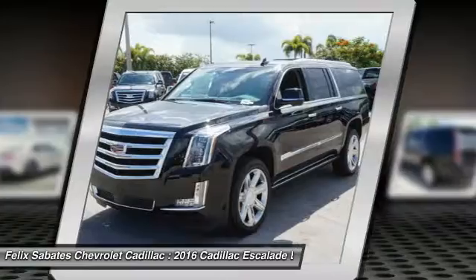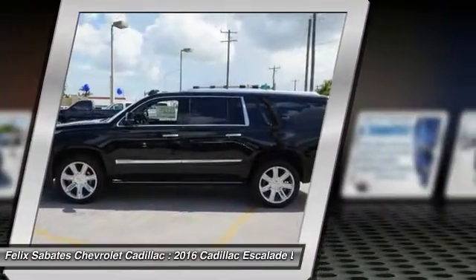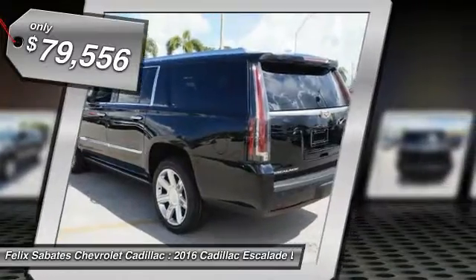Classy and powerful, it looks great for a night on the town or can haul everything needed for a weekend getaway, and is priced below $80,000.